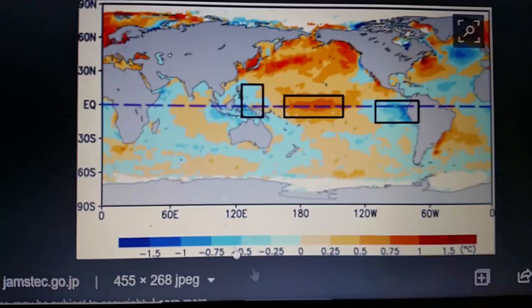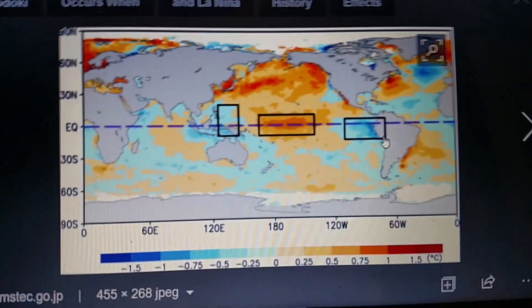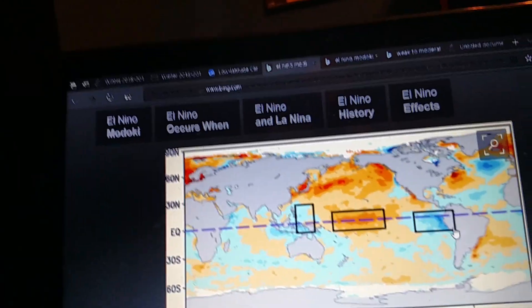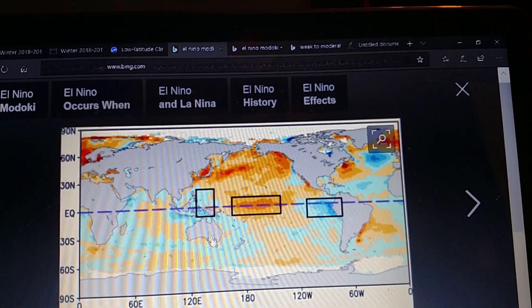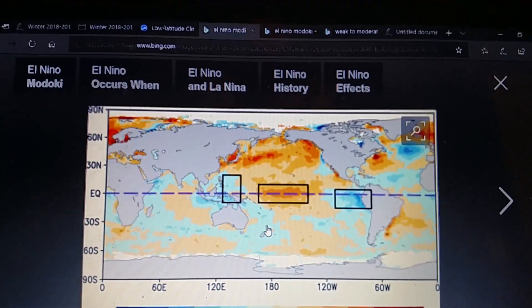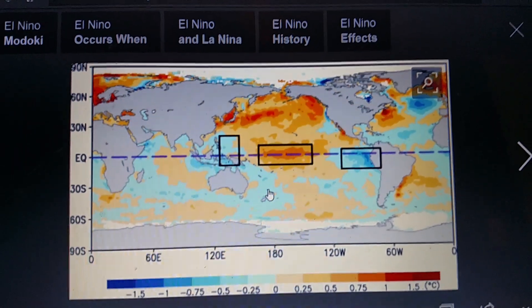This is just an example of a Madoka El Nino. I cannot find the site where you see those water temperatures along here. If you know of websites I could show that, send me a link down in the comments below, because I don't know what site it will be on.